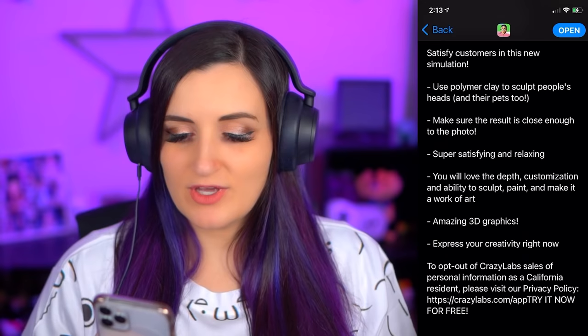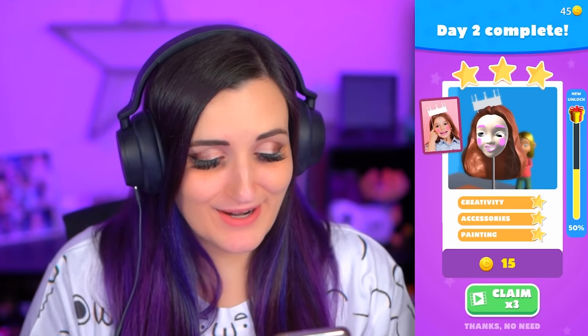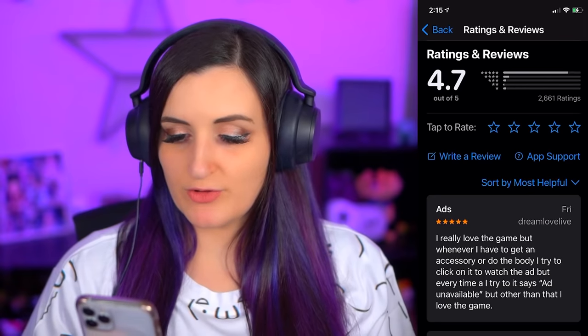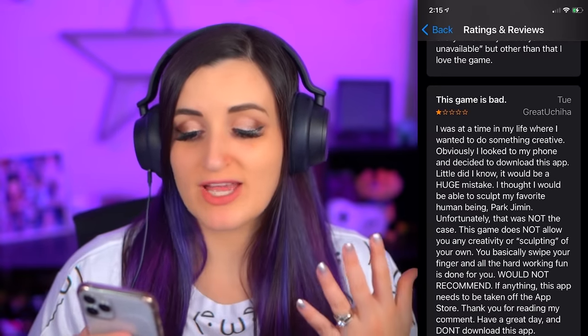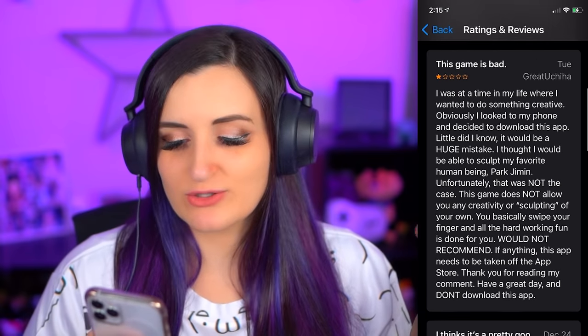Digital Clay. Satisfy customers in this new simulation. Satisfy customers, hmm. Probably could have used a phrase that didn't also come across as somewhat dirty. Use Polymer Clay — I like how they had to specify the type of clay, even though it's not real — to sculpt people's heads and their pets too. Make sure the result is close enough to the photo. Oh no! Oh, it's so bad! Watch it just cut to me making one that looks nothing like the photo. Super satisfying and relaxing. The reviews and ratings are great. Oh, never mind. This game is bad! I was at a time in my life where I wanted to do something creative but didn't actually want to do something physically creative. Obviously I looked at my phone and decided to download this app. Little did I know, it would be a huge mistake. Life-changing mistake.